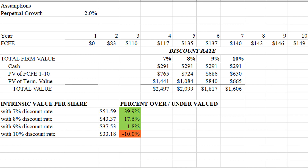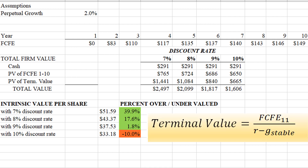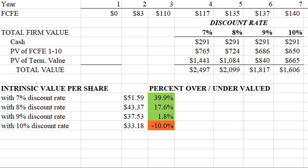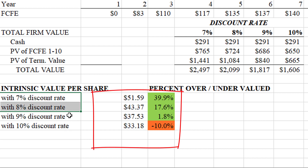As far as the terminal value — that's the value left over after 10 years — we're not assuming the company just shuts down. After the 10th year, we assume they can grow cash flows perpetually at about 2% per year. Given those assumptions, the company has a range of values depending on your discount rate. Showing intrinsic values for discount rates ranging from 7% to 10%, it's a good deal unless you need a 10% return, in which case it's a little overvalued. Otherwise, a good deal.